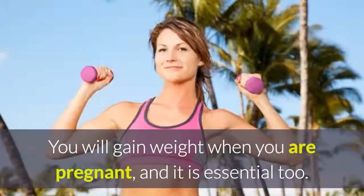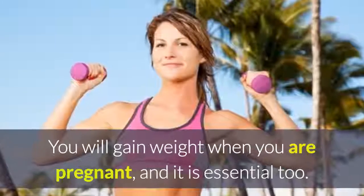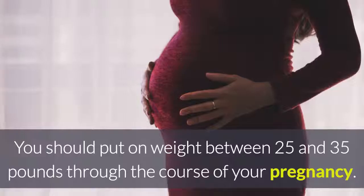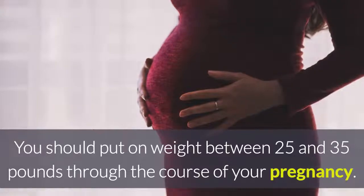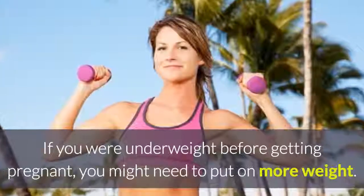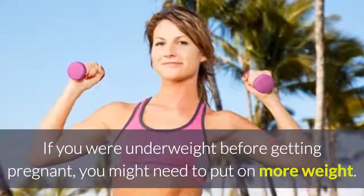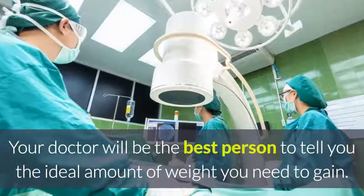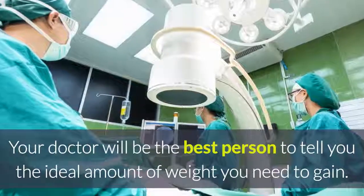2. Do not gain excess weight. You will gain weight when you are pregnant, and it is essential too. The idea is to watch how much weight you are gaining. You should put on weight between 25 and 35 pounds through the course of your pregnancy. If you were underweight before getting pregnant, you might need to put on more weight. Your doctor will be the best person to tell you the ideal amount of weight you need to gain.